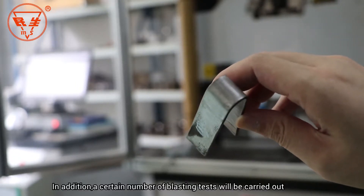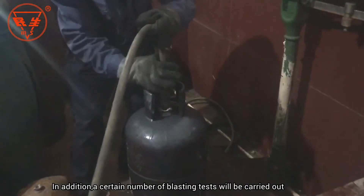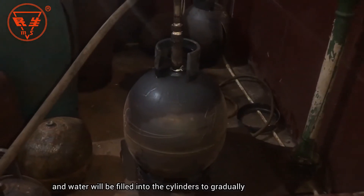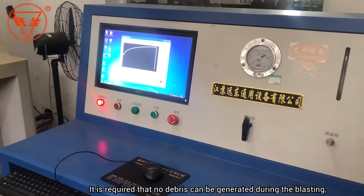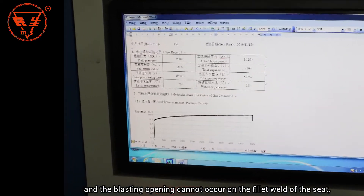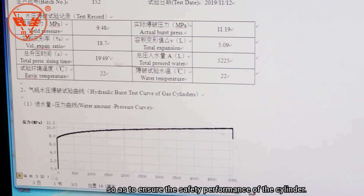In addition, a certain number of blasting tests are carried out for each batch of cylinders. Water is filled into the cylinders to gradually increase the pressure until the cylinder blasts. It is required that no debris can be generated during the blasting, and the blasting opening cannot occur on the fillet weld of the seat, so as to ensure the safety performance of the cylinder.